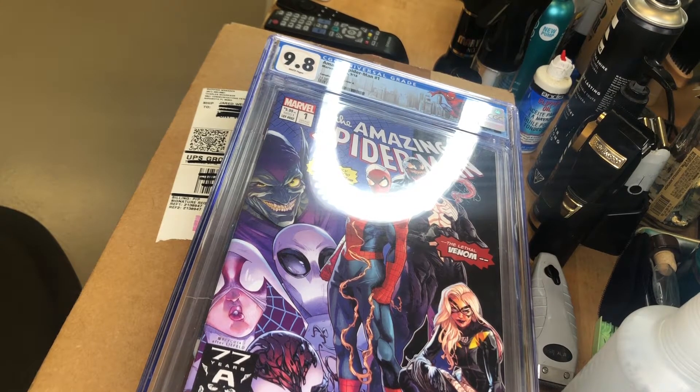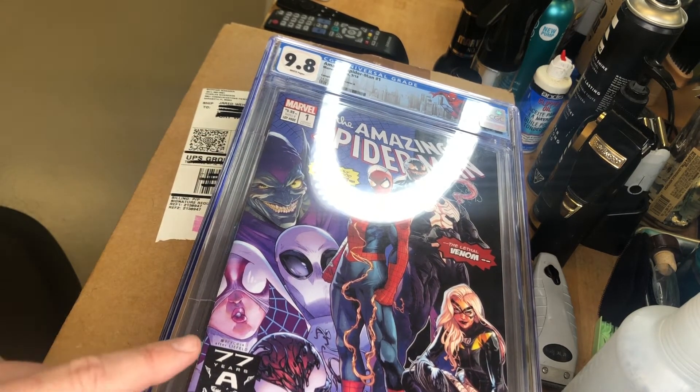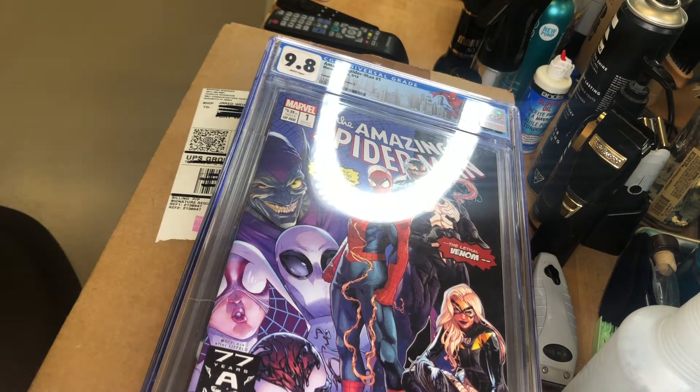Okay comic book fans, Hair Chef here. I have gotten back my CGC box finally. Going back to my very first video, I submitted — I do believe it was eight books.